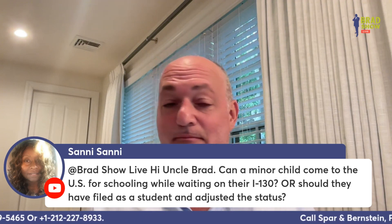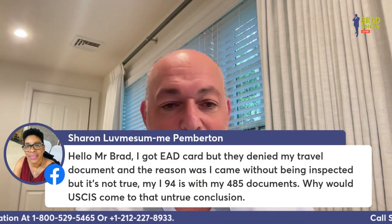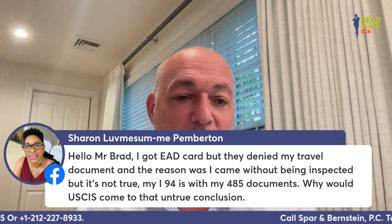Sanny asks: can a minor child come to the U.S. for schooling while waiting on their I-130, or should they have filed as a student and adjusted status? I don't know who's filing, Sanny, so I would need more information.